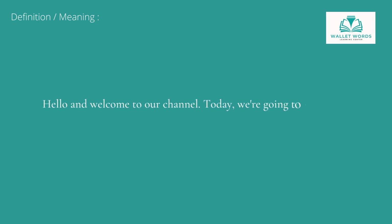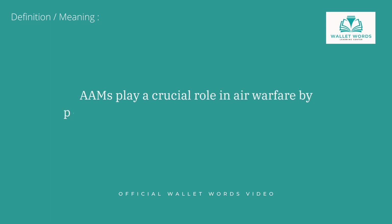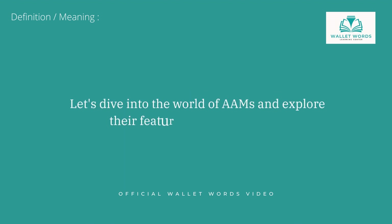Hello and welcome to our channel. Today, we are going to talk about an essential weapon in modern aerial combat, the air-to-air missile, commonly known as AAM. AAMs play a crucial role in air warfare by providing aircraft with the capability to engage and destroy enemy targets in the air. Let's dive into the world of AAMs and explore their features and capabilities.